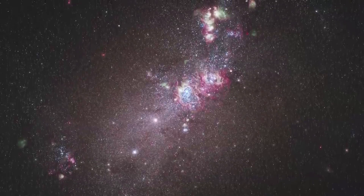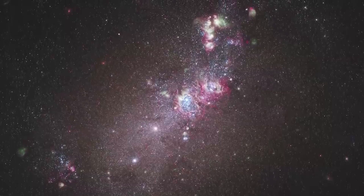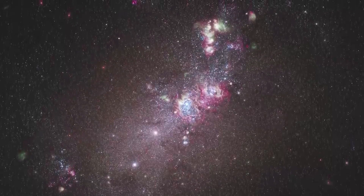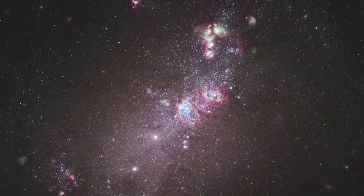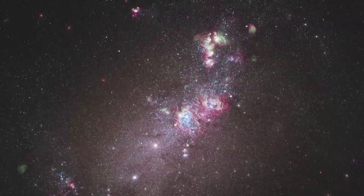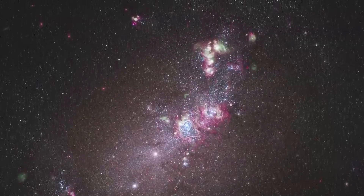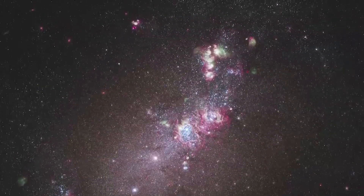A composite of a nearby galaxy cluster — the James Webb Space Telescope will be able to observe nearby galaxy clusters in great detail. This composite image could show the distribution of galaxies, dark matter, and hot gas in the cluster, as well as any ongoing mergers or interactions between member galaxies.